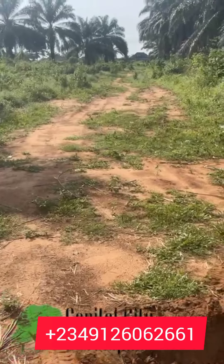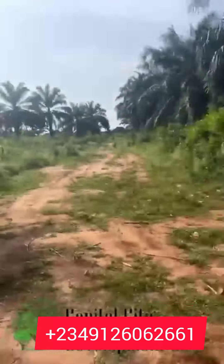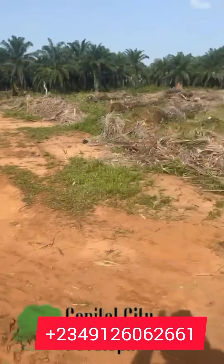You can bet there's going to be an increment because our bulldozer is coming to this estate, and once it comes and clears, the increment will take effect. Before the increment, slide into my DM now to pick some plots on Bini Sapler Road.